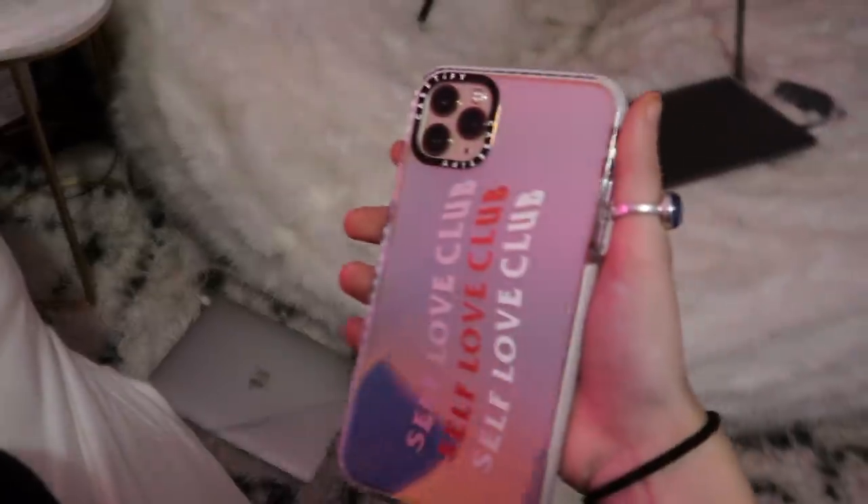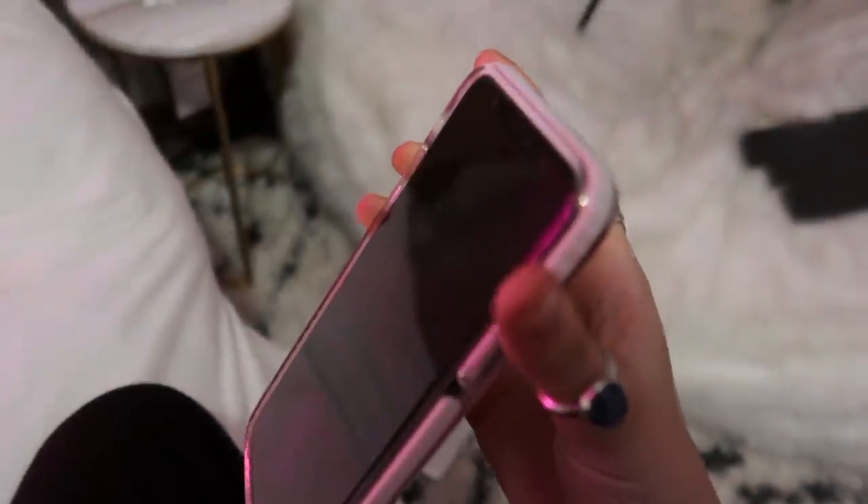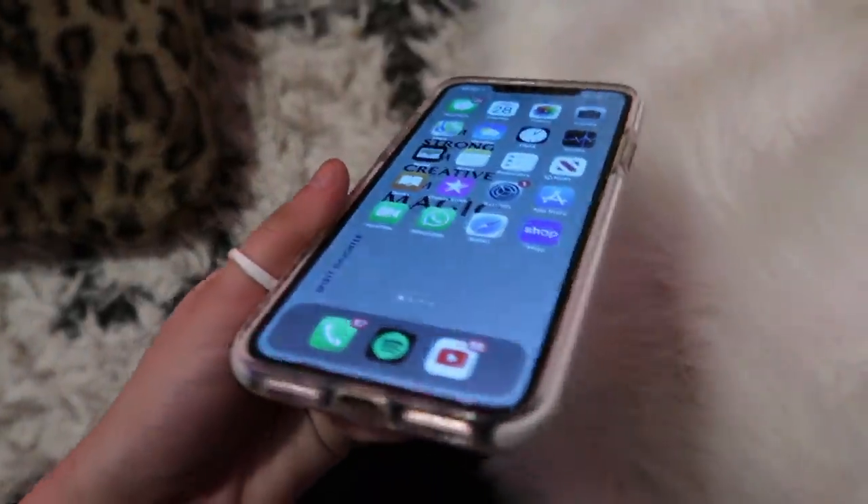Before we start, this video is sponsored by CASEtify — thank you so much CASEtify for sponsoring today's video. As you guys know I love CASEtify. This is one of my favorite cases from them, the mirror case. And this is one of the customizable cases. CASEtify cases are slim and protective, and their impact cases are engineered with a two-layer construction of Qi Tech, drop-test approved for drops up to 6.6 feet. I've dropped my phone so many times with this case and it's been so good.